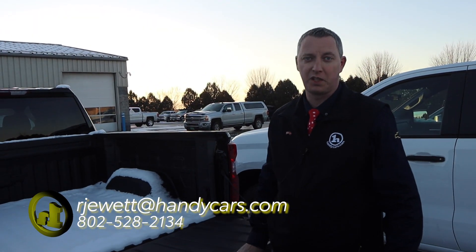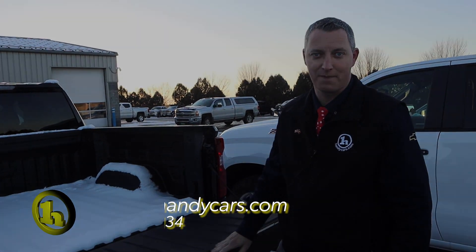So that would be the 2022 Silverado. I look forward to seeing you on Thursday. Thanks.